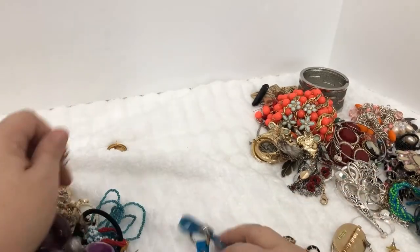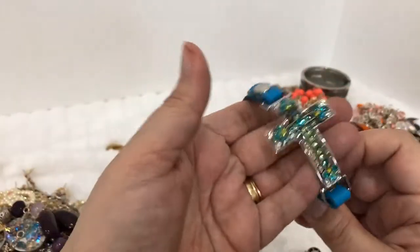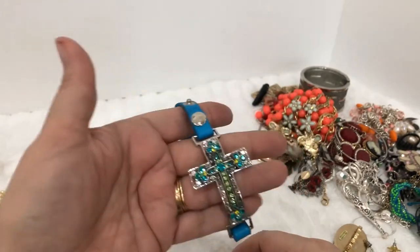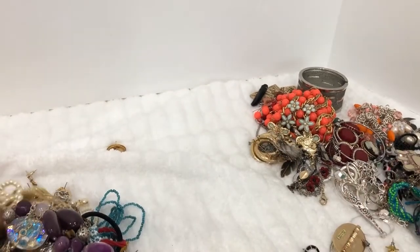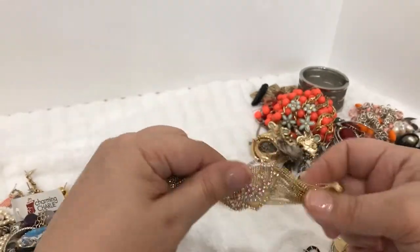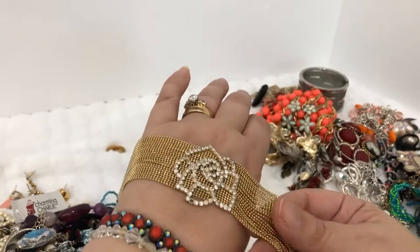All right — oh, this is fun! This looks brand new, you can tell — it's pretty. It's a cross bracelet.